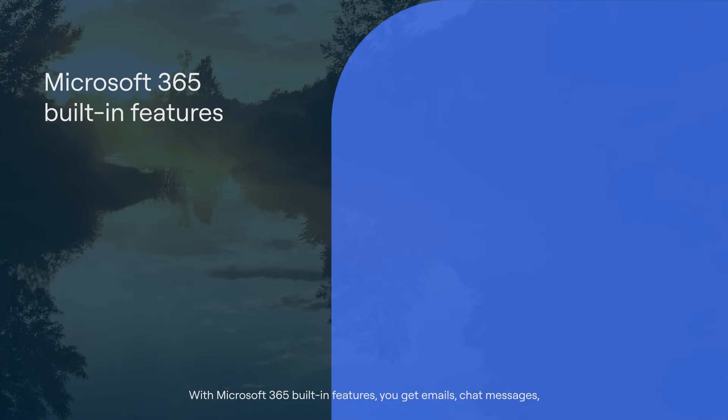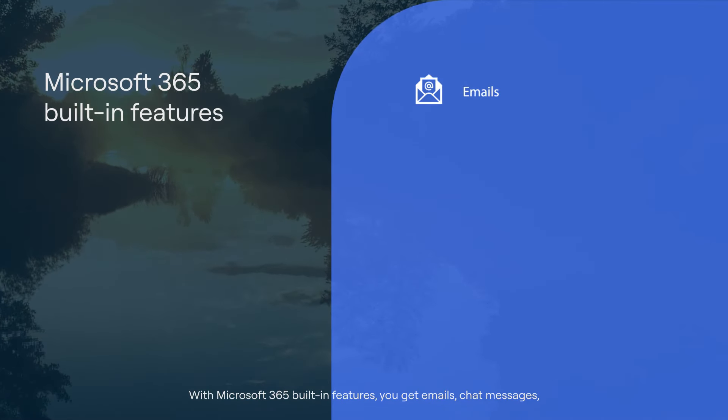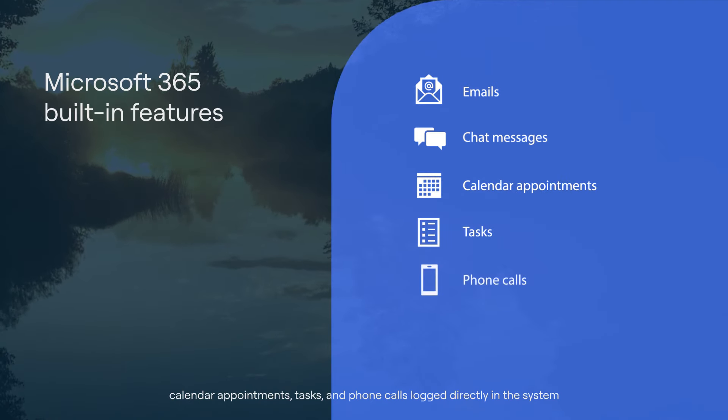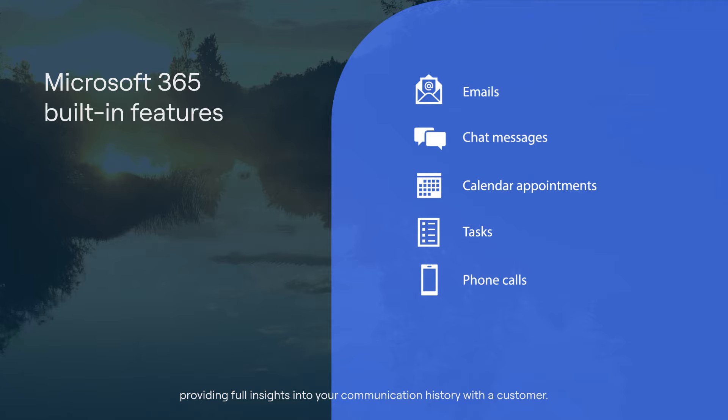With Microsoft 365 built-in features, you get emails, chat messages, calendar appointments, tasks, and phone calls logged directly in the system, providing full insights into your communication history with a customer.